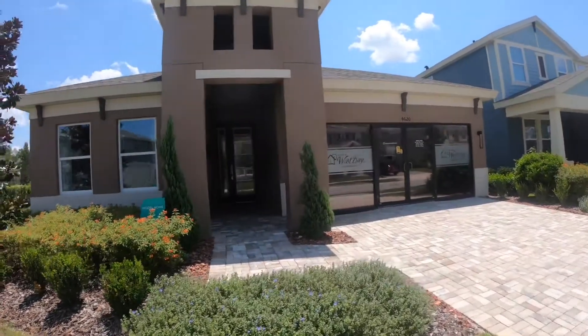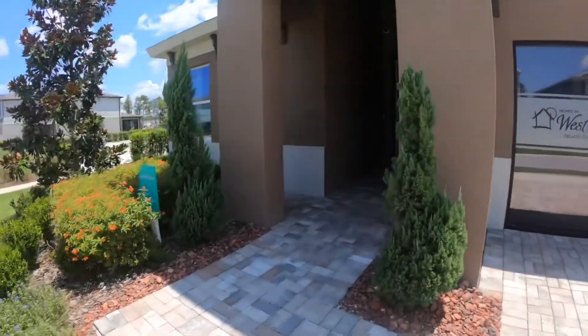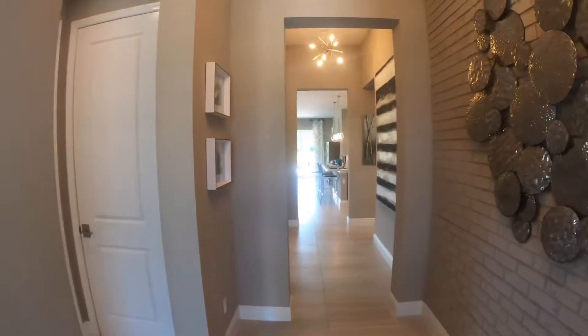Here we are taking a look at the Sandpiper floor plan by Homes by West Bay. This is a four-bedroom, three-bath, two-car garage home that's a little over 2,000 square feet.